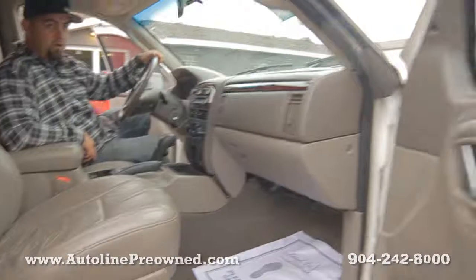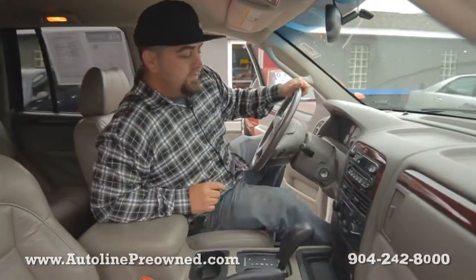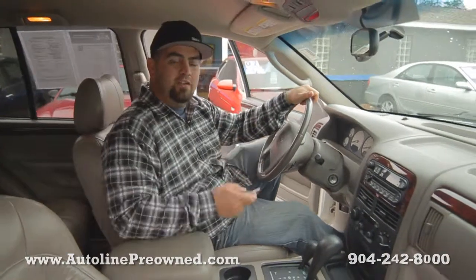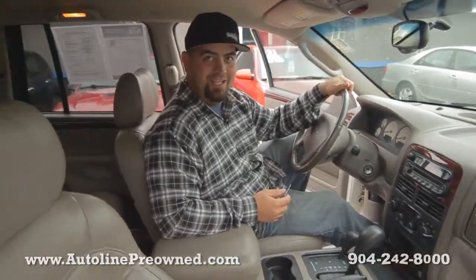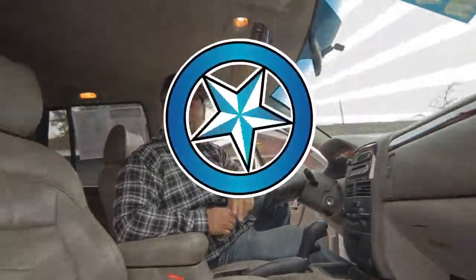Altogether, just an extremely clean four-wheel drive SUV that's very affordable. If you're looking for a nice affordable SUV, schedule a test drive in our 2003 Jeep Grand Cherokee Limited at AutoLine and let us show you an alternative concept in car buying. AutoLine pre-owned.